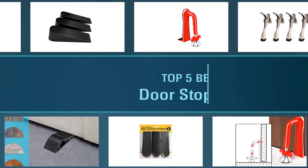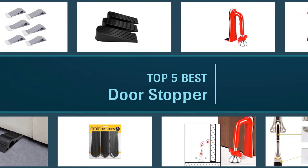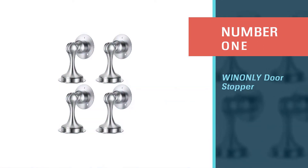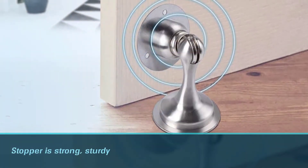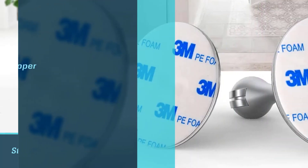Here are the five best door stoppers, so let's get started. Number one: the most popular Winonly door stopper. A door stopper not only gives you added security but also ensures protection against wall damage. This Winonly door stopper is strong, sturdy, and it is the best magnetic door stop.